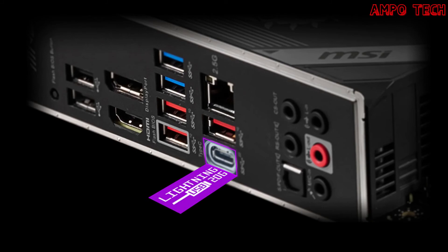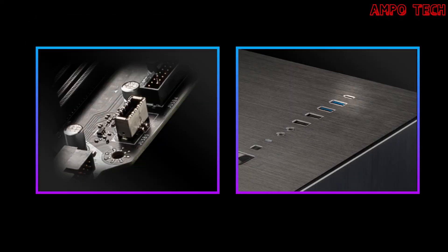USB features include Lightning USB 20G and front USB Type-C. The Lightning USB 20G doubles bandwidth with USB 3.2 Gen 2x2 at 20 Gbps — MSI motherboards offer USB speeds up to 20 GB/s when connecting the rear USB Type-C. The Lightning USB 20G connectors are gold-covered to ensure better signal and performance. The front USB Type-C support allows gamers to connect with the latest USB devices, and building a system with an MSI PC case provides the most convenient experience.